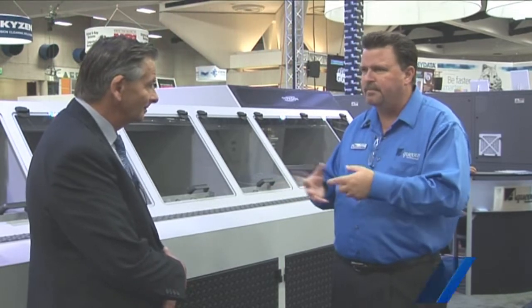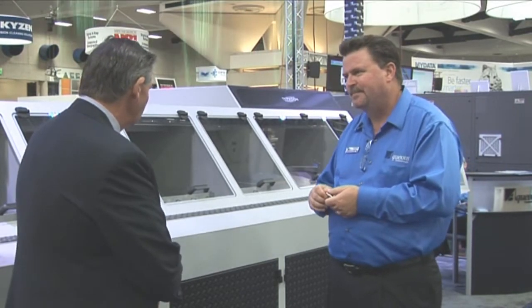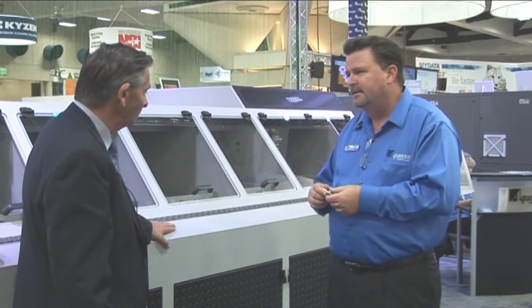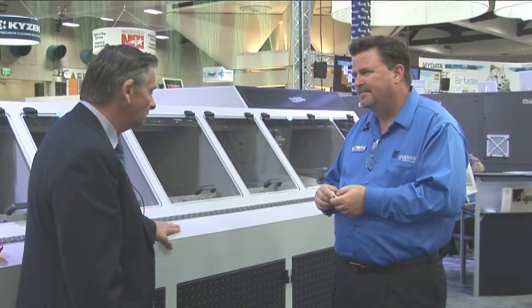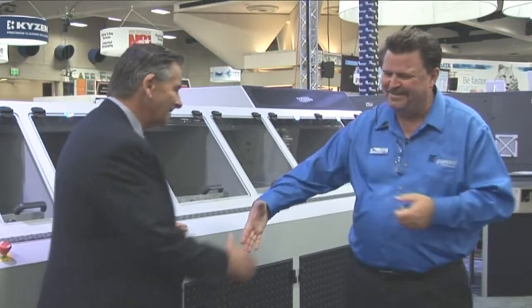That helped us achieve the benchmark of a very safe machine with no drain impact on the environment — well built and environmentally sound. Is the machine available now? It's in production right now. Well, we wish you luck with it — it's always great to see innovation coming out of Aqueous Technologies. Good seeing you. This is Trevor Galbraith reporting from the Aqueous Technologies booth here at APEX.